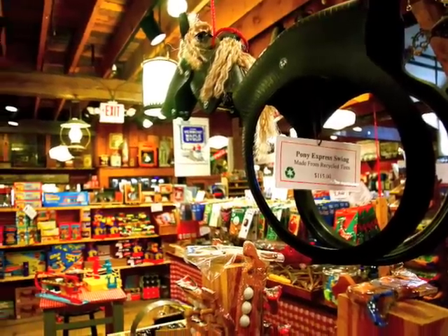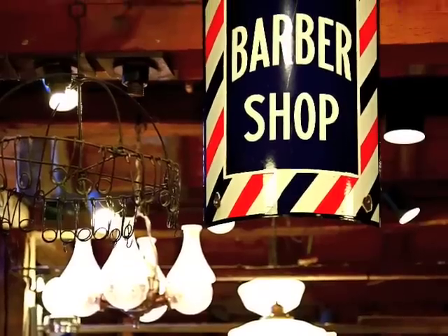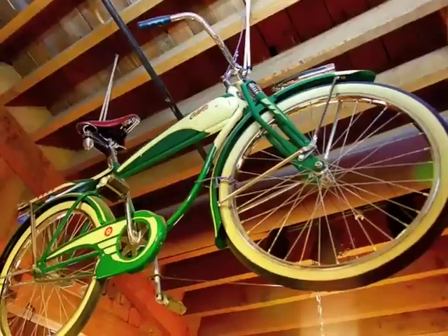It's jam full of thousands of products, practical and hard to find, and also hundreds of old antiques hanging from the ceiling and the rafters.